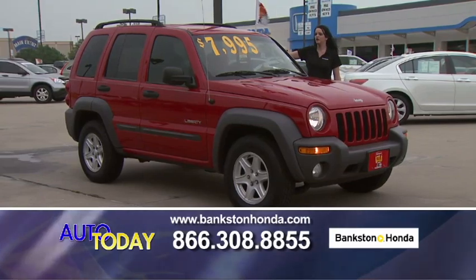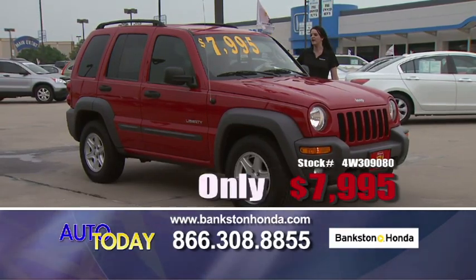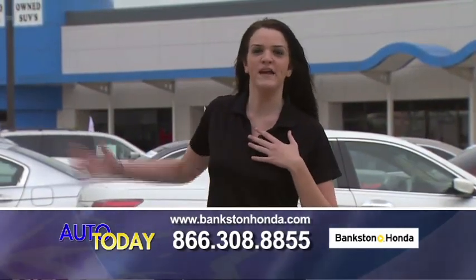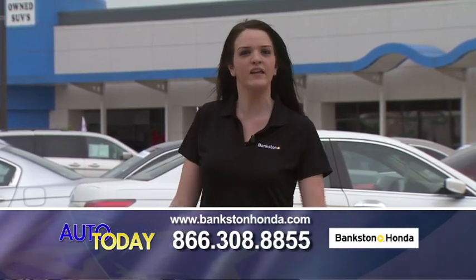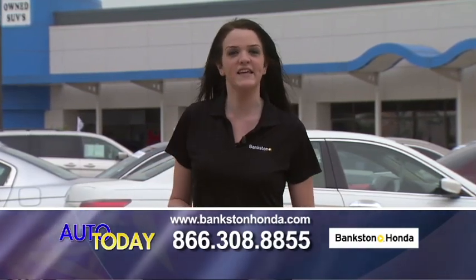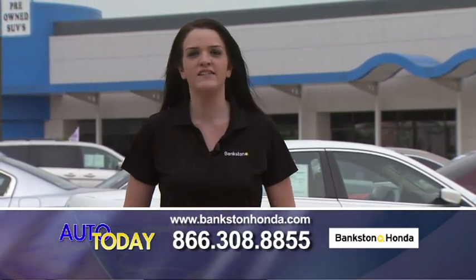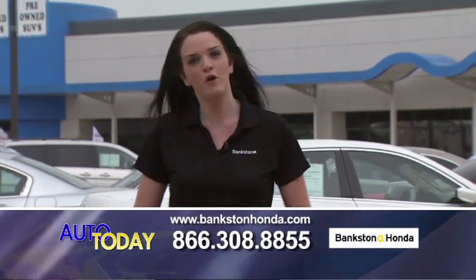Here we've got a 2004 Jeep Liberty — power windows, power locks with a CD player for $7,995. Thanks for watching today. I'm Jessica out here at Bankston Honda in Lewisville. If you saw any vehicles you like, give us a call: 866-308-8855. Or look us up online at www.bankstonhonda.com. We look forward to seeing you today.